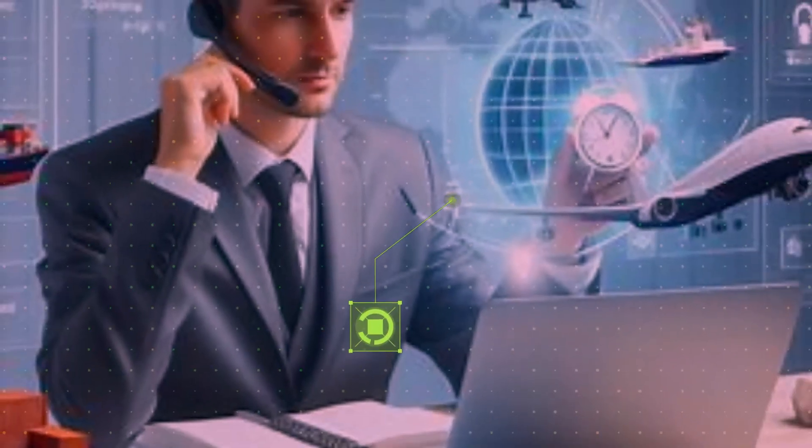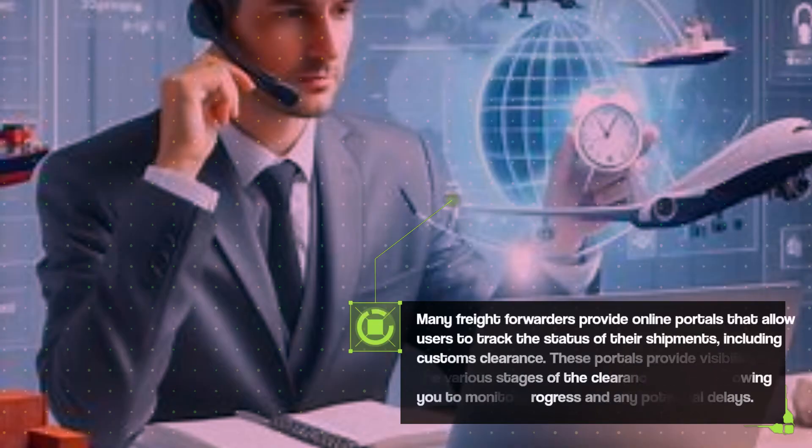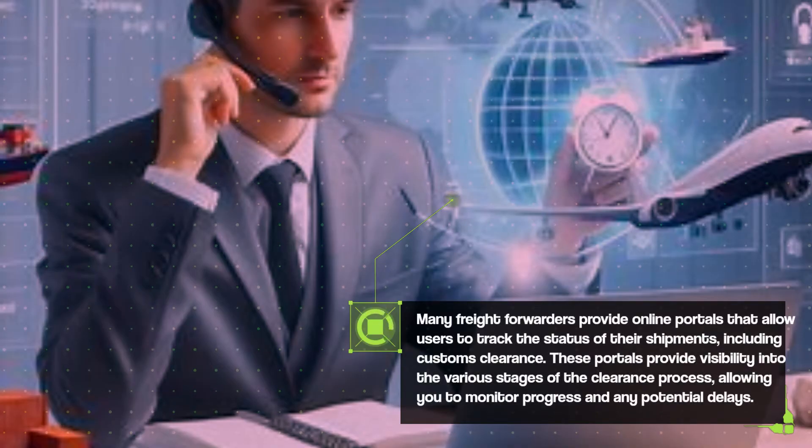Many freight forwarders provide online portals that allow users to track the status of their shipments, including customs clearance. These portals provide visibility into the various stages of the clearance process, allowing you to monitor progress and any potential delays.